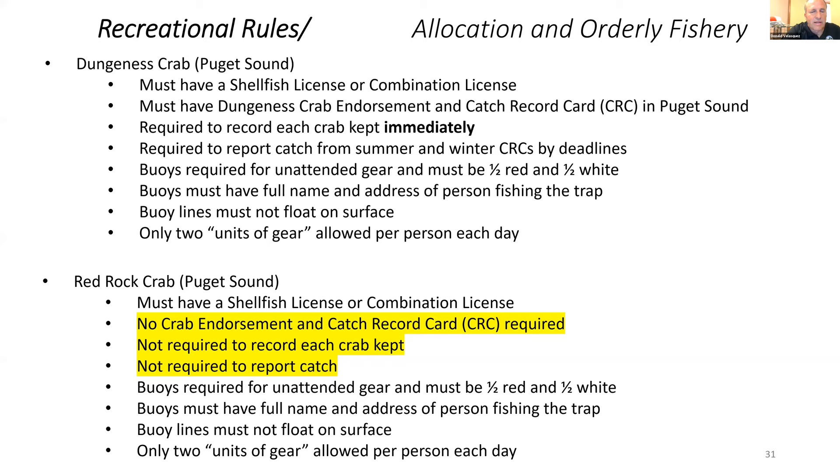For Red Rock crab, you similarly need a shellfish license or combination license, but you do not need the crab endorsement. You will not need a catch record card, are not required to record Red Rock crab, and are not required to report the catch. Everything else in terms of gear requirements is similar to Dungeness crab.